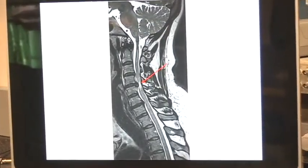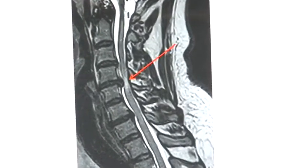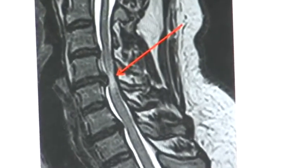And as the spine degenerates, it causes, in some cases, compression of the spinal cord. These patients are, in a way, a unique model for a reversible spinal cord injury.